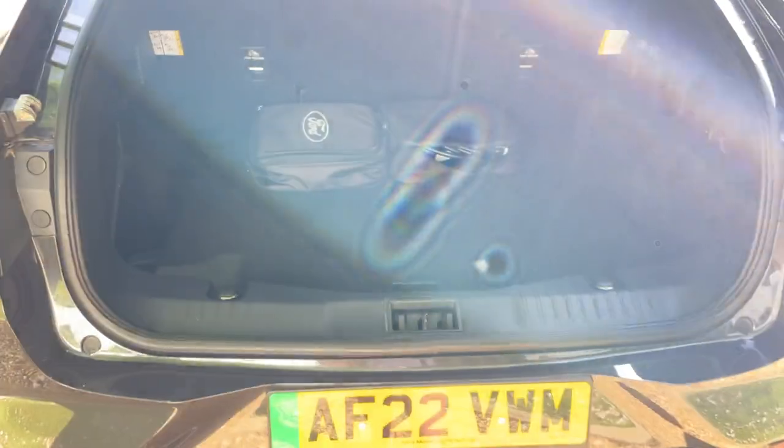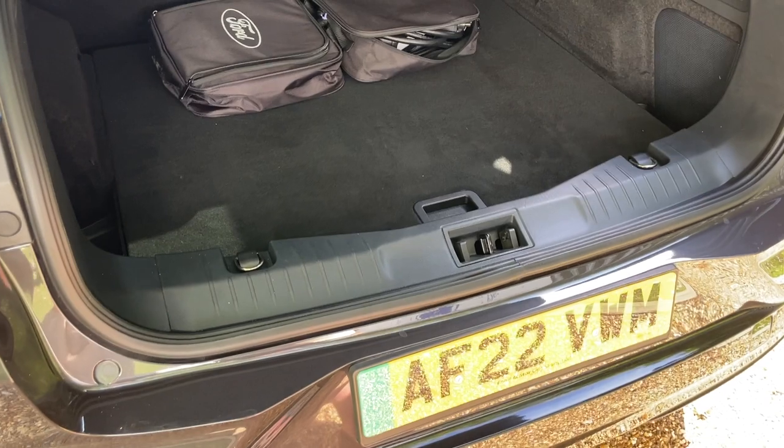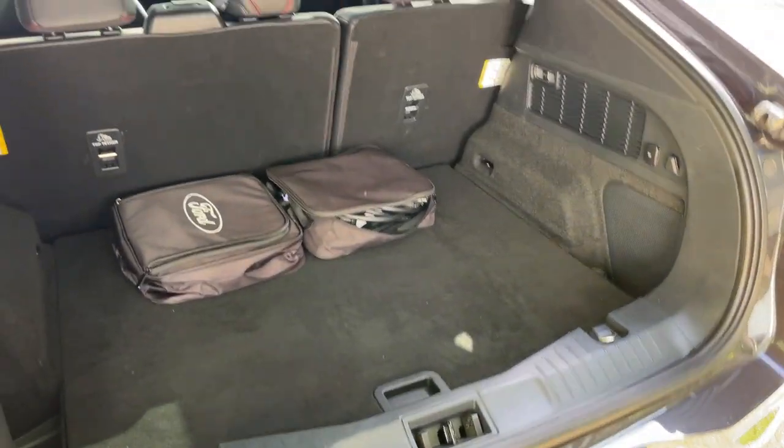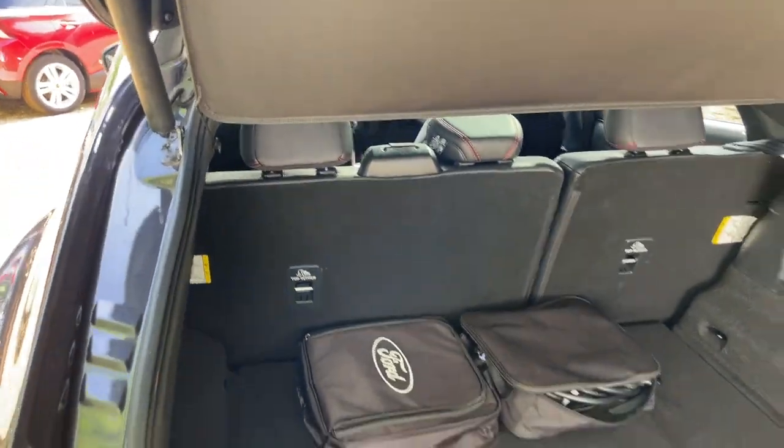Inside the boot, it's a very large volume boot. If you compare it to the V8 Mustangs of yesteryear — massive. Two big dogs in there, not a problem. It's a car for every day. We'll shut the power tailgate and have a look inside.